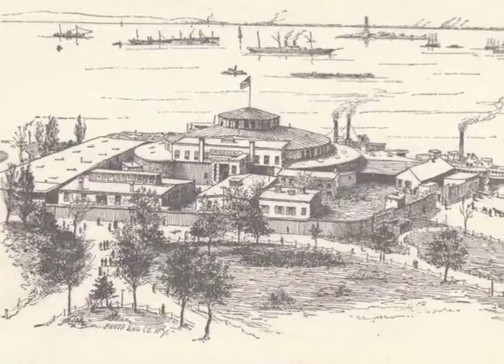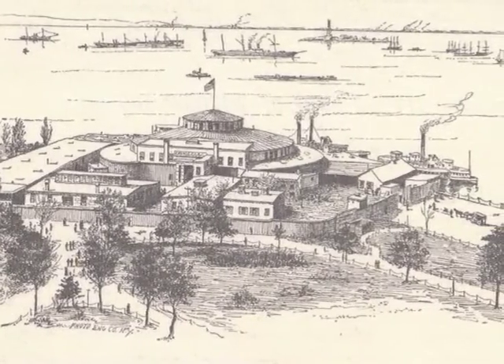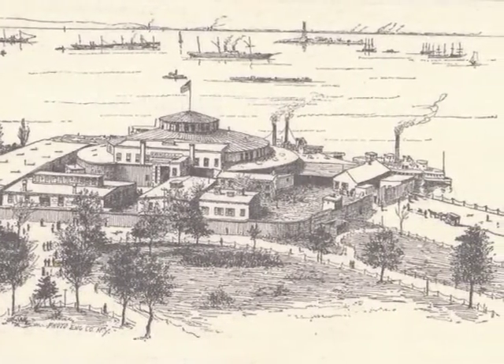The West Battery Fort is Castle Clinton, which was built for the War of 1812 and went on to be used as an entertainment venue, an immigration center, and as an aquarium. You can still see it today when you buy tickets for the boat ride to the Statue of Liberty.